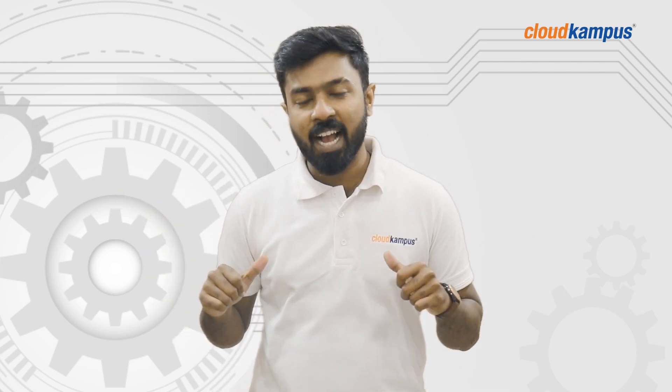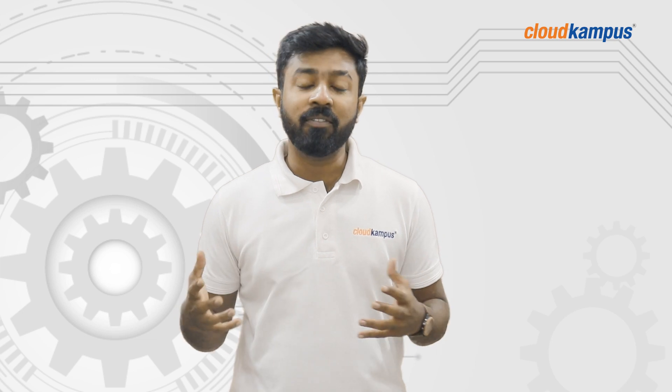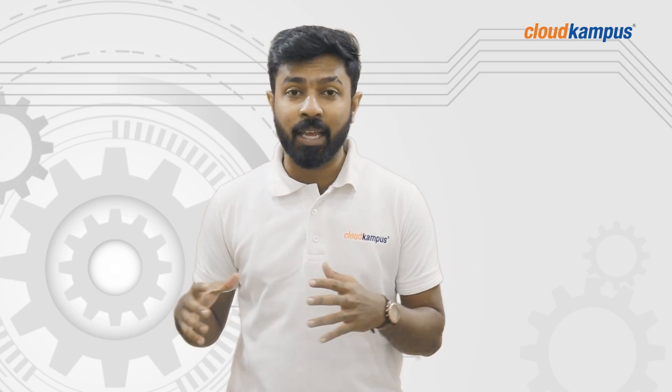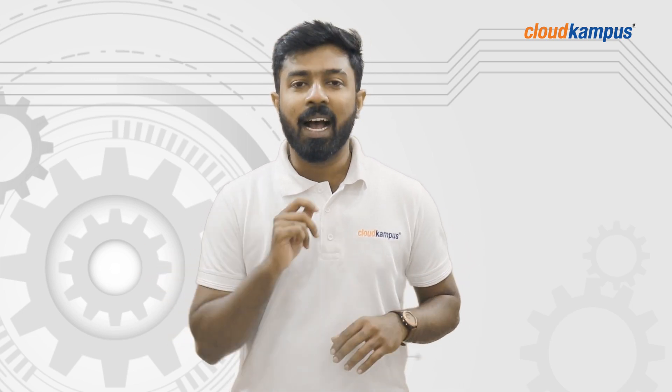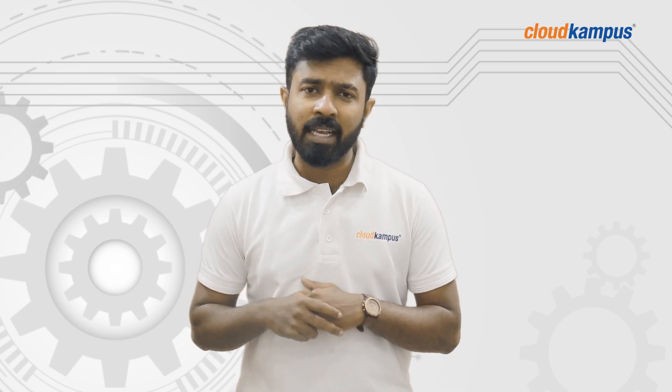Bonjour BTECs and Bees, this is Nishan from Cloud Campus presenting your today's source of engineering loading, wherein we're going to explain the science and engineering behind everyday things you see and satisfy your why's and how's. Today's topic is why planes are white.